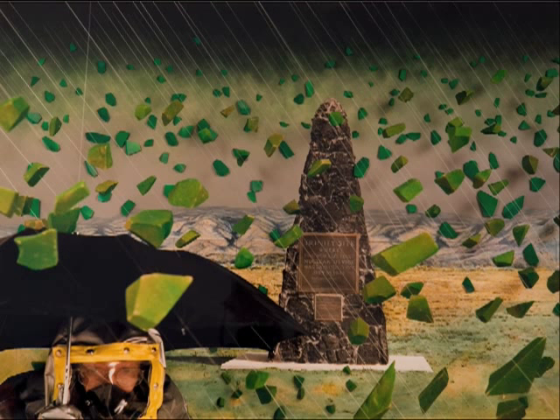Caught in the storm, a man in a protective suit holding an umbrella dodges the glass. It's Nagatani himself, simultaneously the photographer and the model.